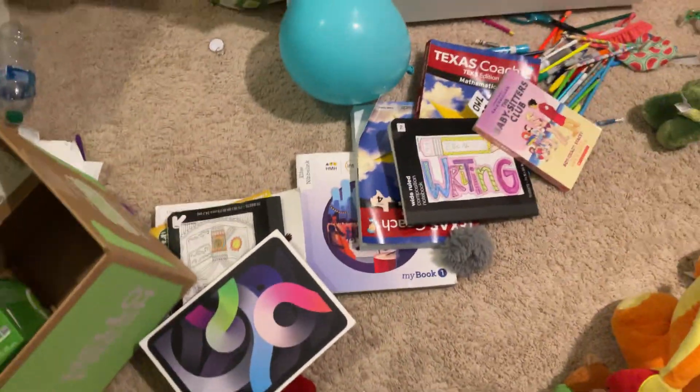My next tip is clean up any clothes. Perfect. Next — I have a lot of boxes in my room and books and stuff, and I also had this organizer.